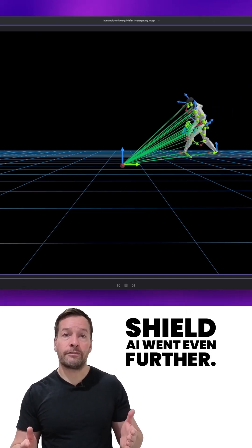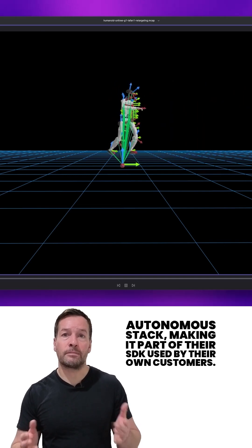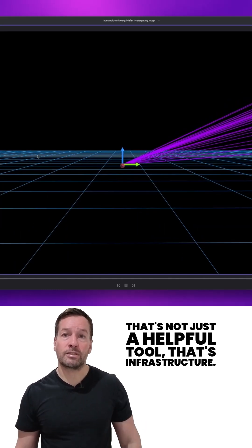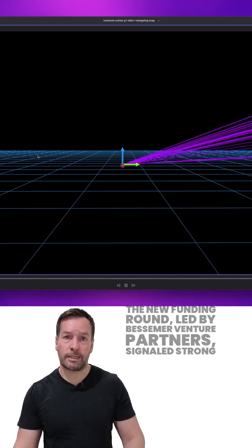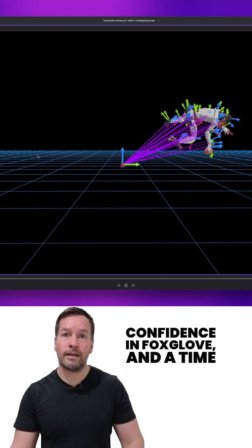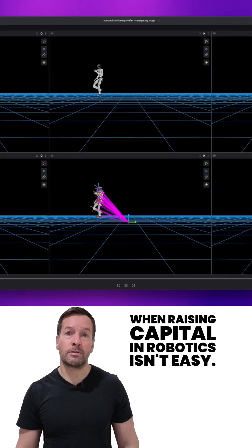Shield AI went even further. They embedded Foxglove directly into the HiveMind autonomous stack, making it part of their SDK used by their own customers. That's not just a helpful tool — that's infrastructure. The new funding round led by Bessemer Venture Partners signals strong confidence in Foxglove at a time when raising capital in robotics isn't easy.